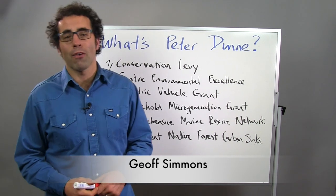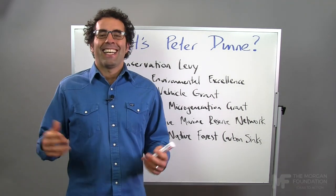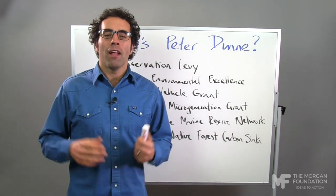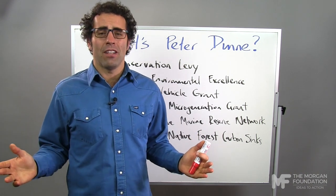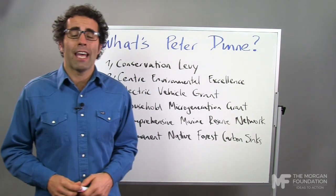Kia ora koutou, welcome to Whiteboard Friday. This week we're looking at Peter Dunn. Yes, this week Peter Dunn released the United Future environmental policy. Fantastic, good to see, well done Peter. No one seemed to notice — that's the only downside — but we noticed Peter. We noticed. So that's what we're going to talk about today.